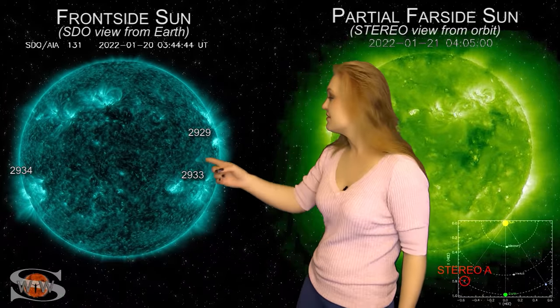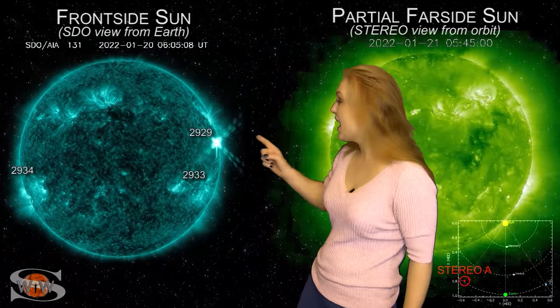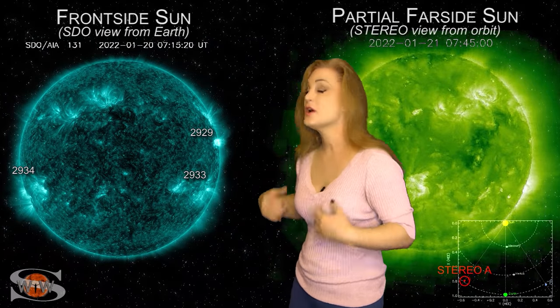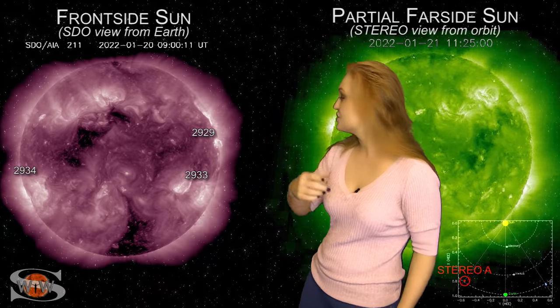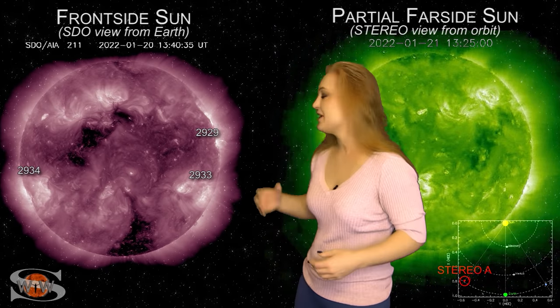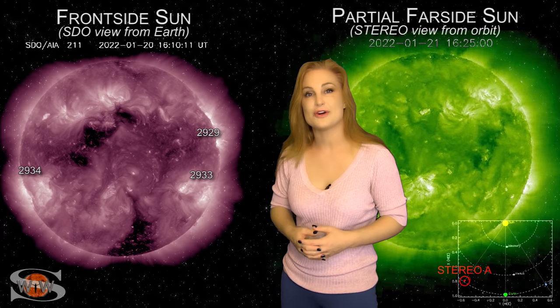Space weather this week is definitely holding our attention as we take a look at our Earth-facing disk back on the 20th. Looking at the west limb, you can see region 2929 fire off an M5.5 class flare. This launches a small radiation storm that lasted for a few days at Earth. It also launches a solar storm that was kind of destabilized by that solar flare. So we actually had two solar storms that were launched off to the west of Earth.